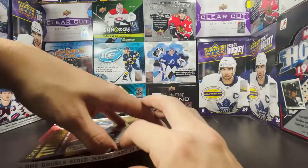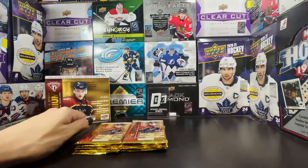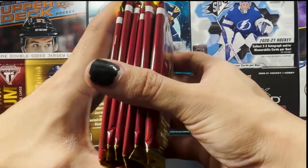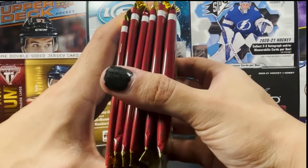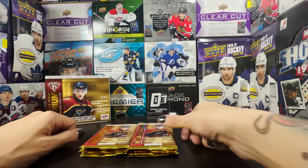I did pick this up on eBay, so hopefully I don't get bamboozled. That will definitely be a box I'm keeping. Six packs, so it's going to be a shorter rip, but we got five cards per pack. Let me take a look at some of these packs, check the thickness, and see if we can find a patch card. I don't really see anything jumping out at me, so I'm just going to go into this and hopefully have a great rip. Thank you for watching — let's go!